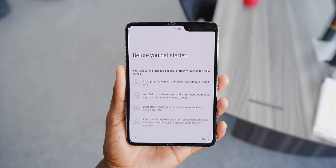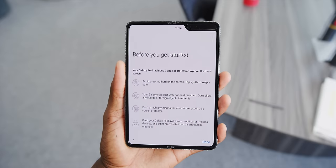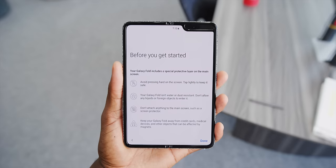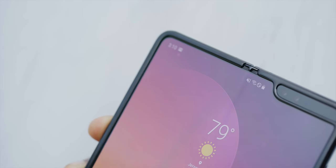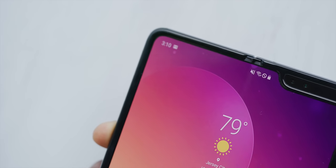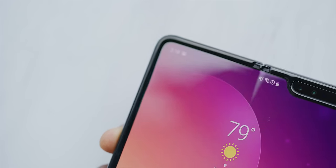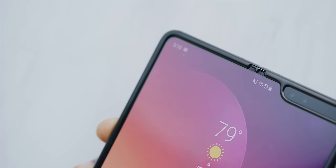So much so that there's a new warning on the screen during the setup process that includes a warning to avoid pressing the screen hard. Because it's still true that if you dig your fingernails into the plastic or accidentally scratch this protective layer at the top or even just press it way too hard, you can actually damage the Galaxy Fold.